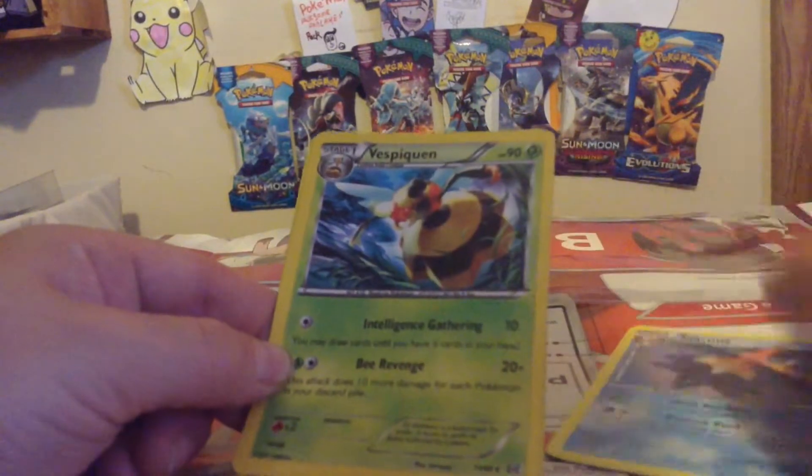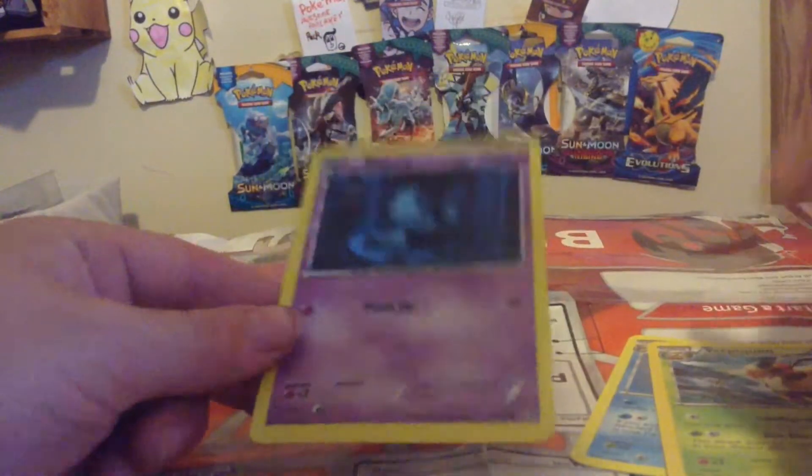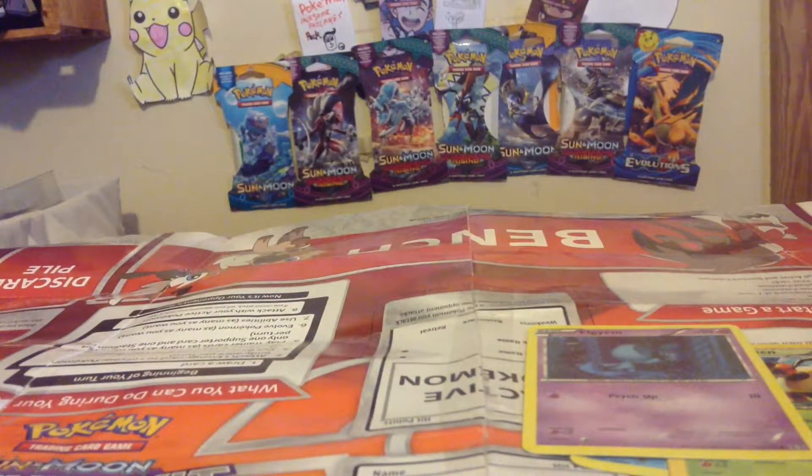We got rare Starmie, a spinner, and an English card — I can't read them that well, it's like backwards.